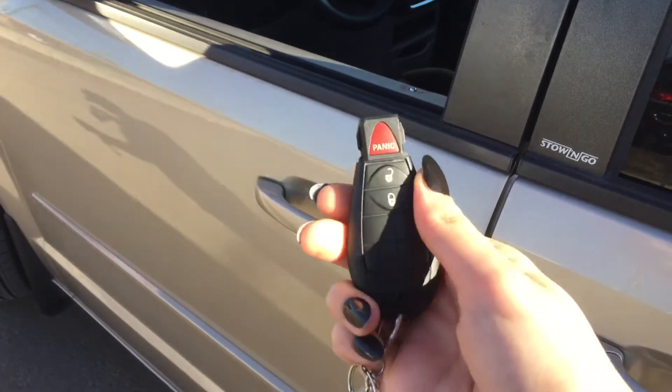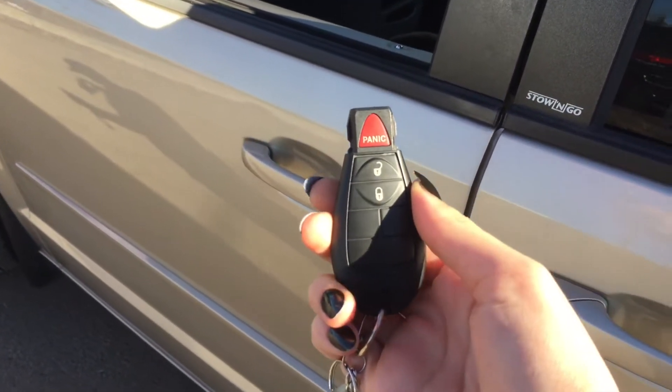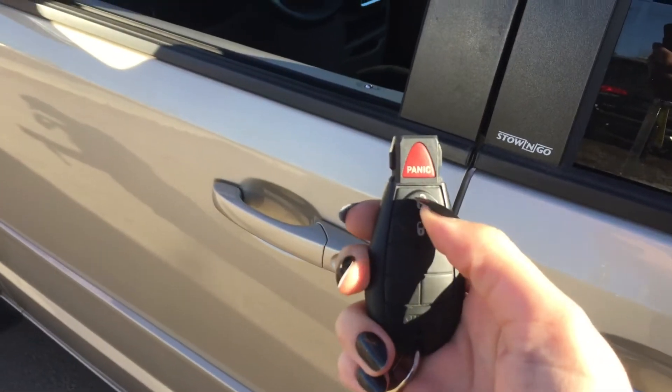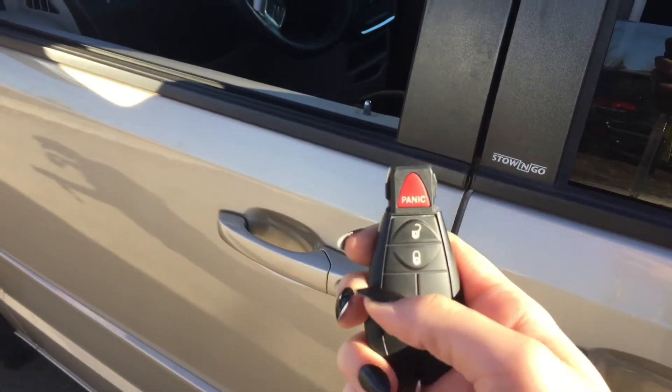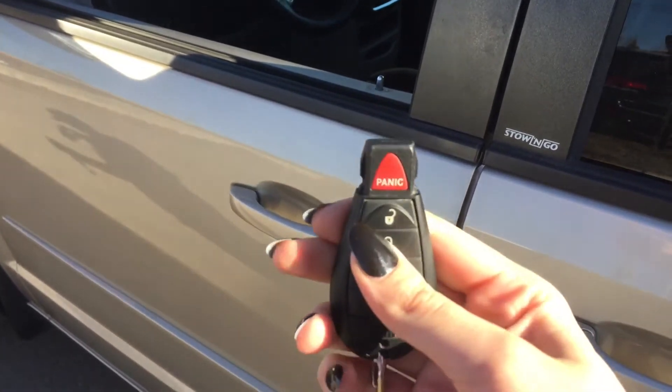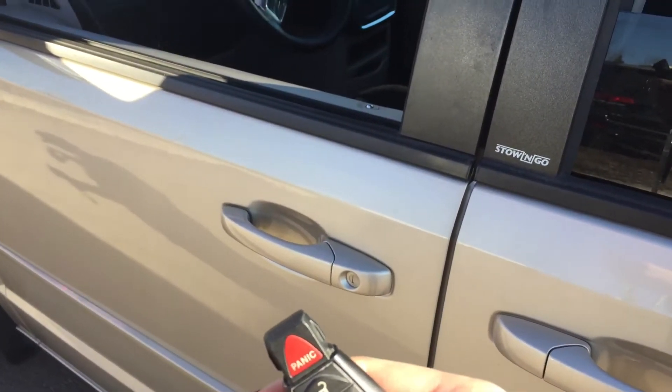Helping you into your Grand Caravan is the remote keyless entry with a panic alarm. To unlock it, press this button once for the driver's side door or twice for all four doors. To lock it, press the lock button once and all four doors are locked and secure.